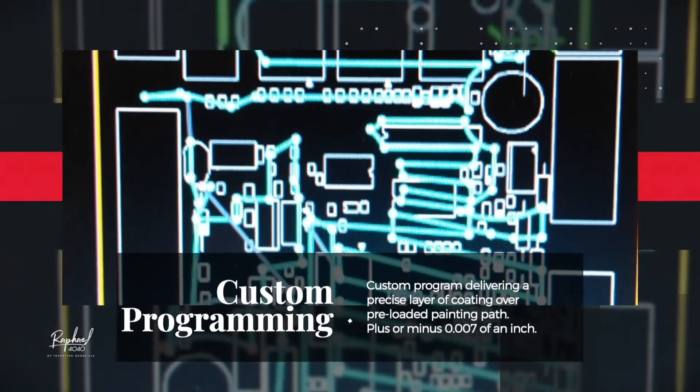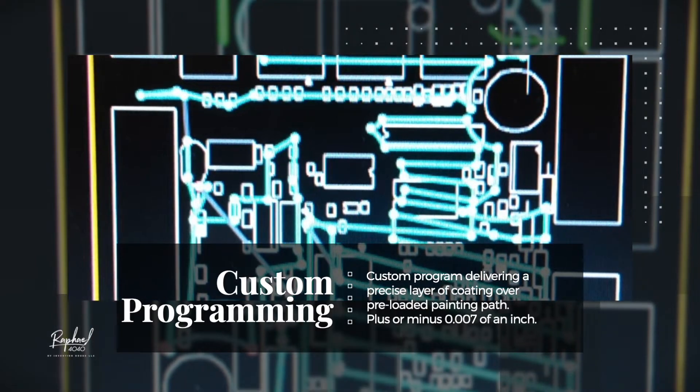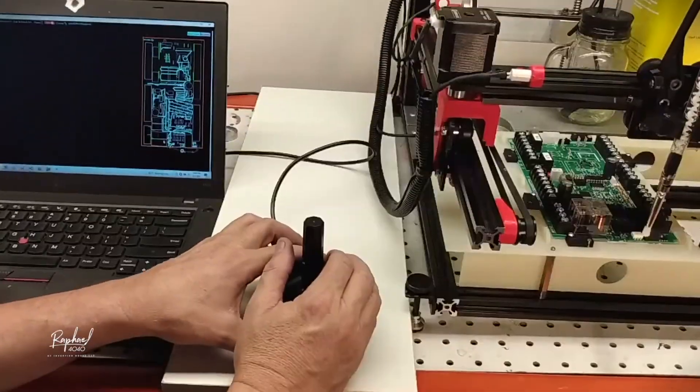The brush and pump deliver a precise layer of coating over a pre-programmed painting path, accurate to plus or minus seven thousandths of an inch. Coating only flows when the pump is running, eliminating drips and waste.